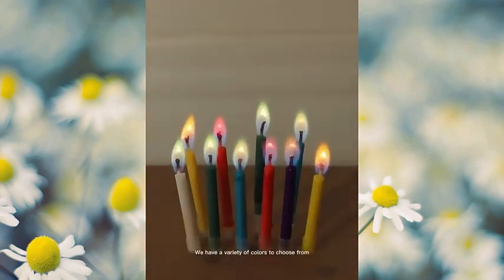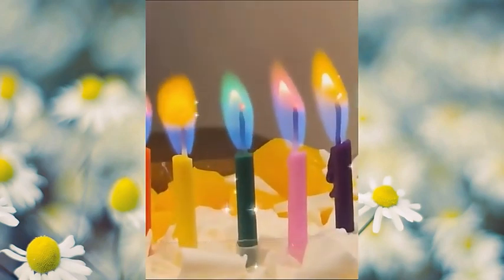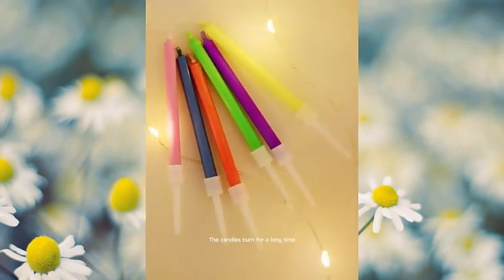We have a variety of colors to choose from. The color of the flame is the same as the color of the candle — it is very beautiful and will make your birthday feel full.